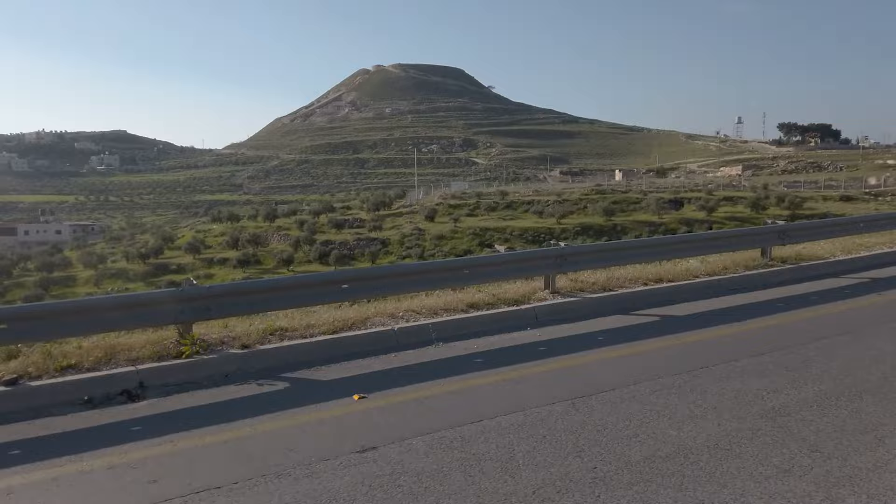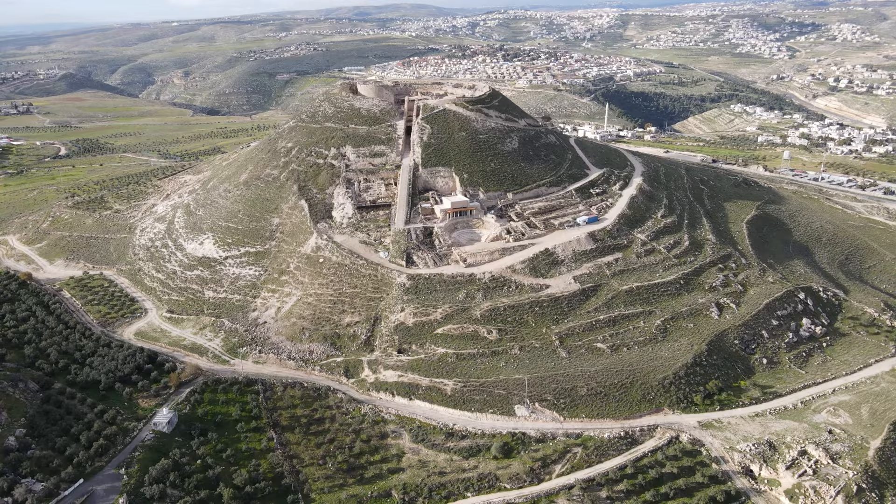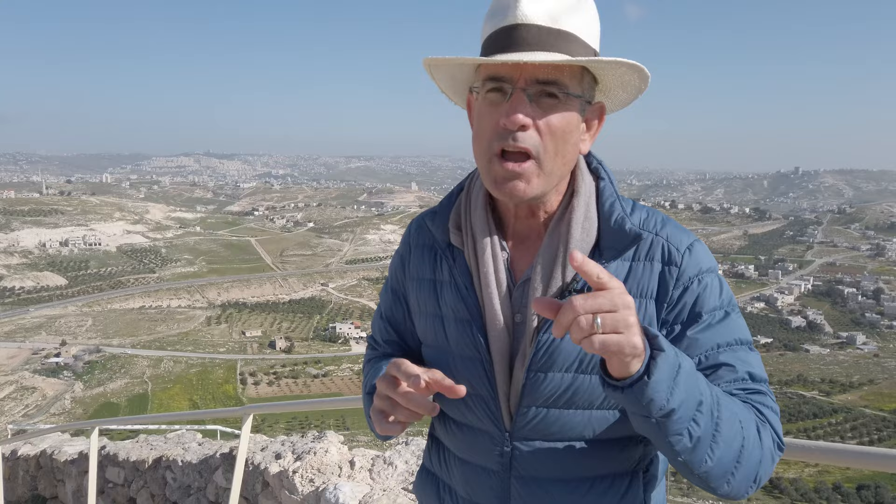It's at the edge of the Judean desert. It's a strenuous hike to reach its top, and 2,000 years ago Herod created a lavish palace complex on its summit. Later, Romans defeated Jewish rebels here. I'm not in Masada nor in Machaerus. Welcome to Herodium.